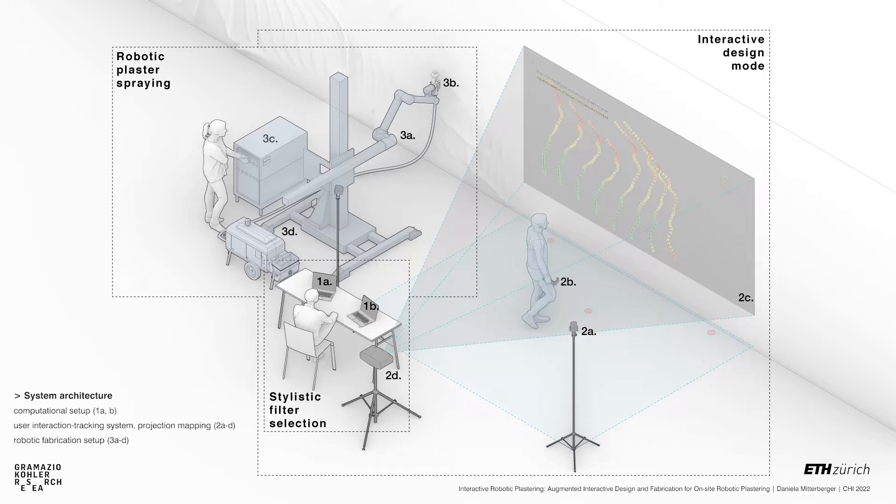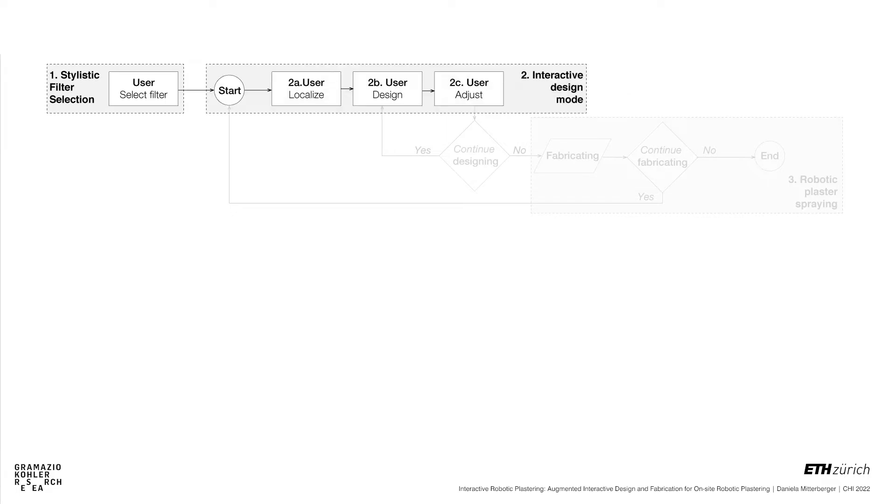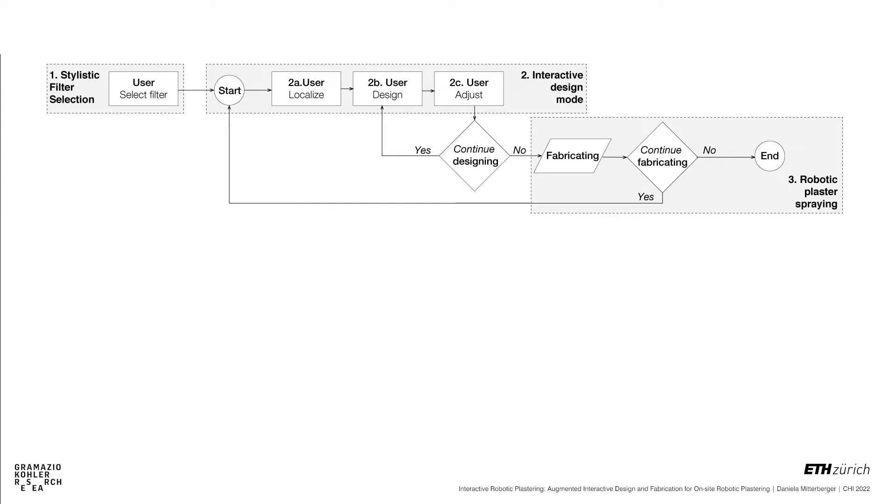The user follows a routine of alternating between interactive design and fabrication sessions. Furthermore, the system is designed around three different key modes that assist a user: starting with stylistic filter selection, followed by interactive design mode, and finally the robotic plaster spraying.